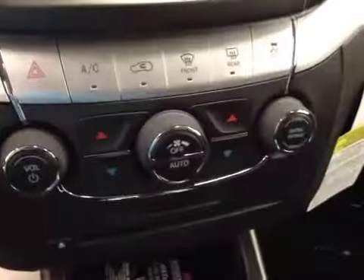Also features traction control, dual-zone climate controls, push-button start. Upholstery is leather, color is black.